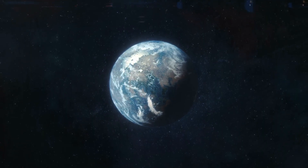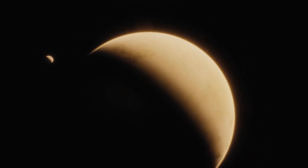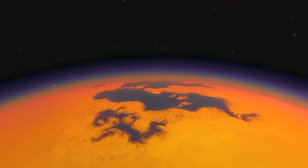Now, I know what you're thinking — could there be life on Kepler-442b? Well, while we don't have concrete evidence yet, the conditions seem just right for the possibility of microbial life or even more complex organisms.